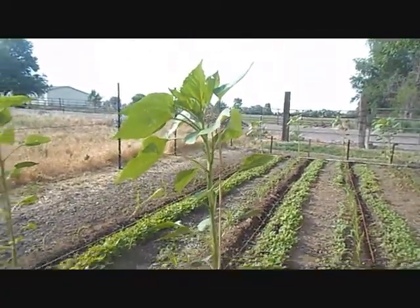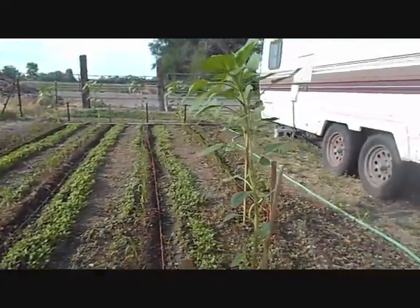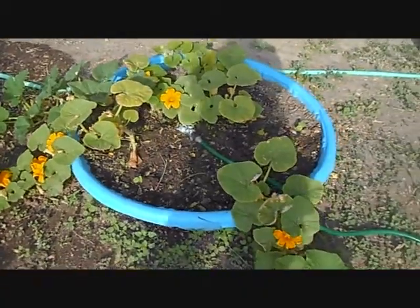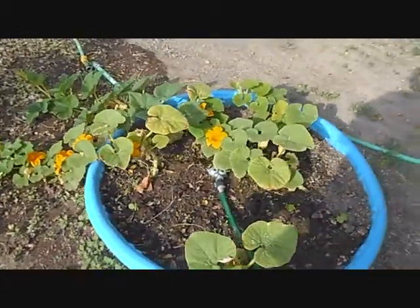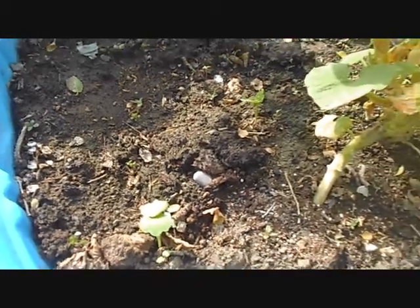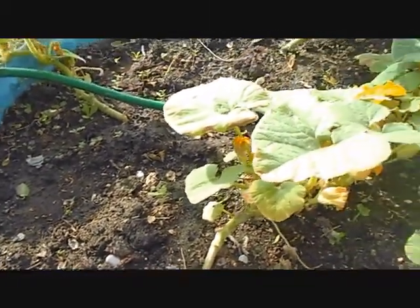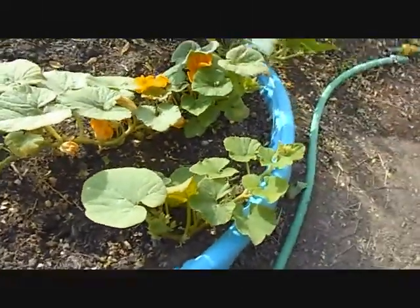My sunflowers are growing, they're doing great. And I got some pumpkins — I've already got squash bugs. Usually I don't get squash bugs until later, but I've seen a couple yesterday. I did plant some nasturtiums in here with them; I usually use marigolds, but I heard nasturtiums are supposed to work really good to prevent squash bugs. So we'll see.